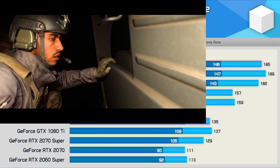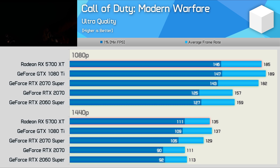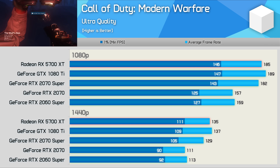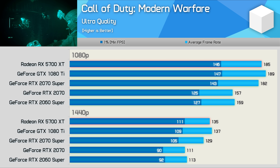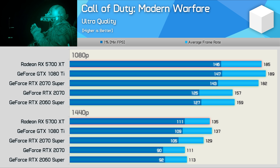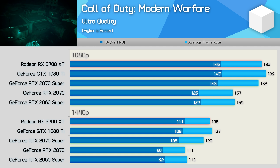First up, we have Call of Duty: Modern Warfare, and despite using DirectX 12, the GTX 1080 Ti is still able to get the better of the RTX 2070 Super and 5700 XT, though performance is very comparable. I wasn't able to add the RTX 2080 to the results, but the 2070 Super and RTX 2080 are fairly evenly matched. All in all, the old 1080 Ti is killing it here with higher refresh rate performance at 1440p.